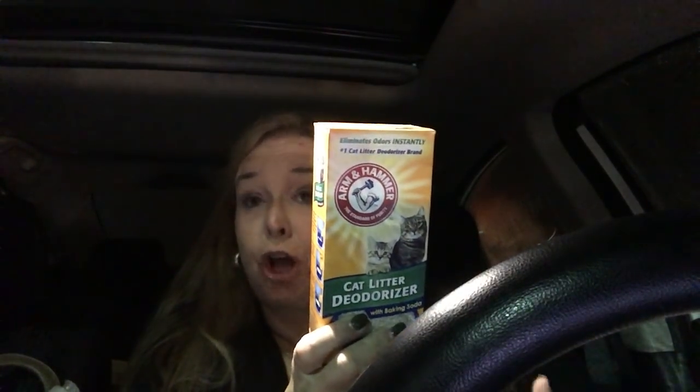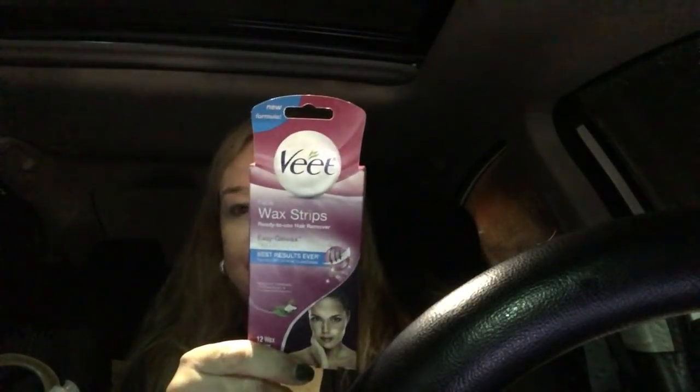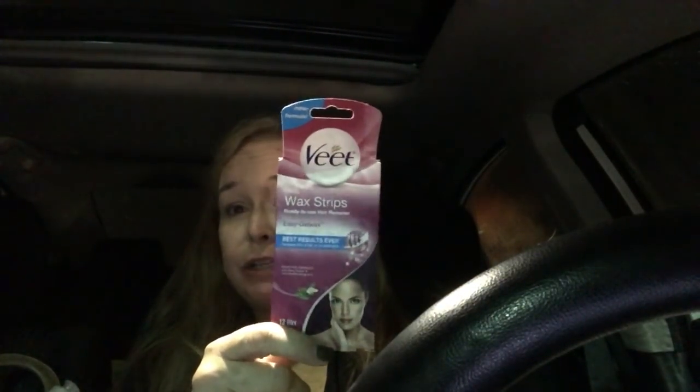I got the Arm and Hammer kitty deodorizer — it was $2.30 minus a $2 digital Dollar General coupon. I got the VEAT — it was $2 minus a $2 digital coupon, making it free. Now, let's talk about the elephant in the room: in the previous video I mentioned the $4 off Alka-Seltzer coupon, and it is attaching to Alka-Seltzer in the dollar aisle, making each box a $3 money-maker.